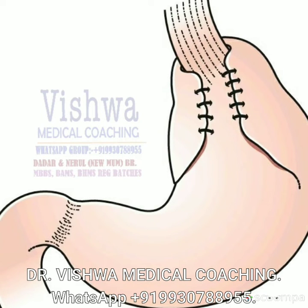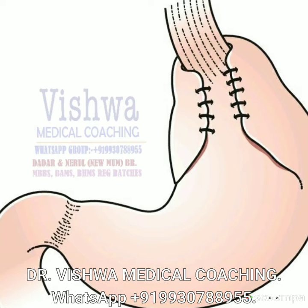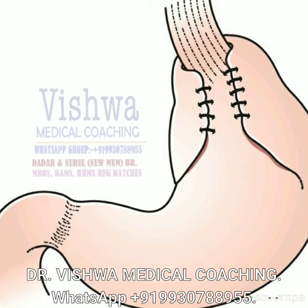This can also be performed laparoscopically, called a Toupet fundoplication. You can also perform it at 180 degrees depending on the symptoms. If we wrap around completely, there can be difficulty in swallowing, so the 270-degree wrap is most commonly used as a surgical option.